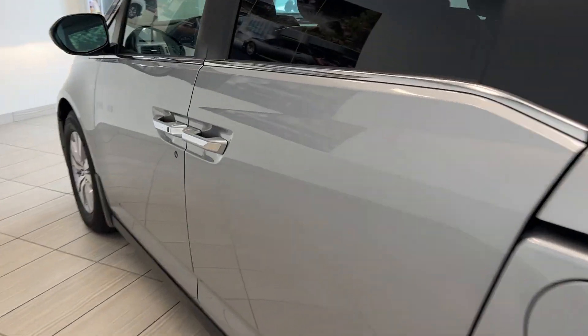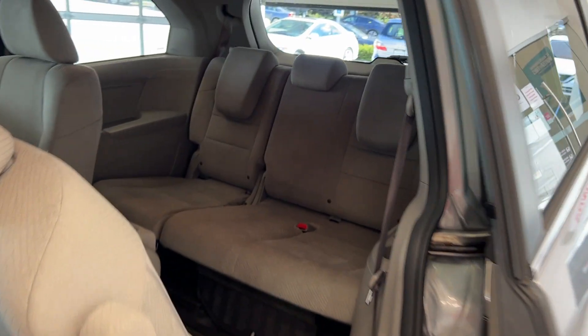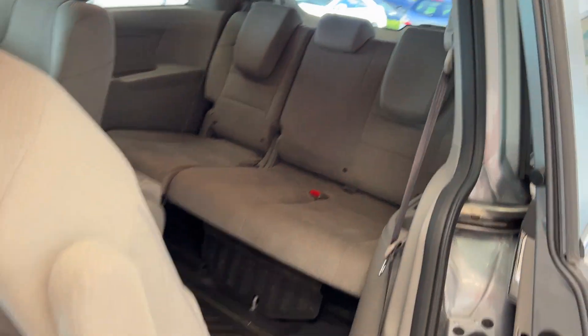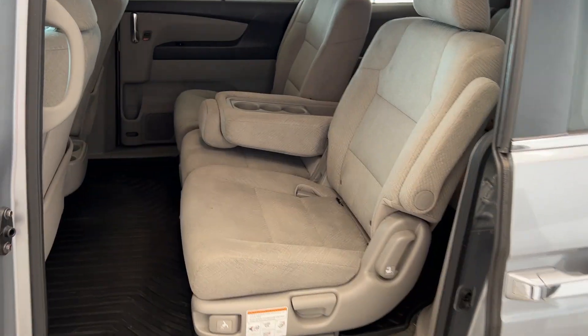We'll actually open up one of the automatic sliding doors and take a look at the second and third row seats. With the second row seat forward you have easy access to the back three seats, and then when you're done you can just push it, click it, and there's your second row.